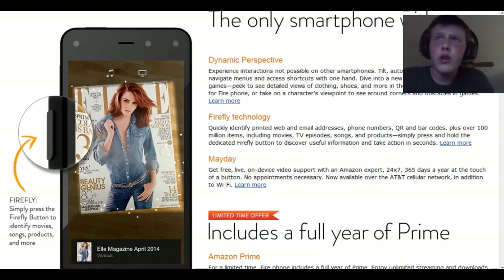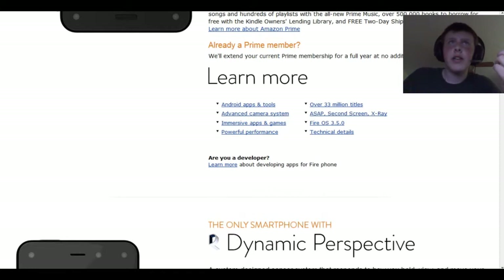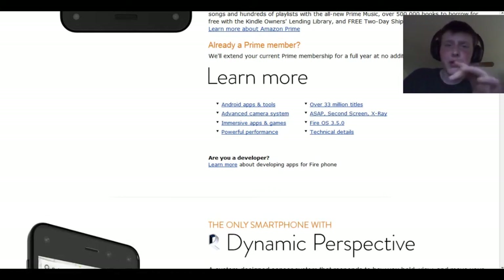They also have Firefly, which allows you to quickly identify printed stuff on paper, as you guys saw in the demo. And then Mayday, which is 24/7, 365 days a year — touch of a button, no appointments necessary — over the AT&T cellular network and Wi-Fi you can get their support team. I'll give you guys the link; the link will be in the description.